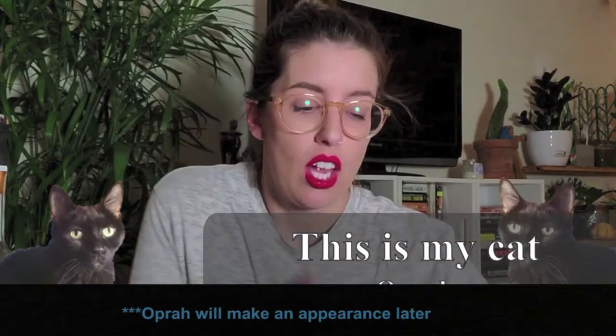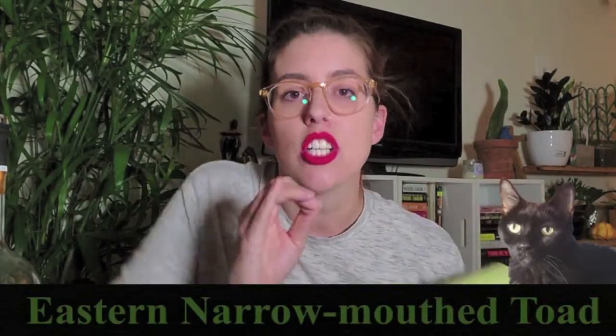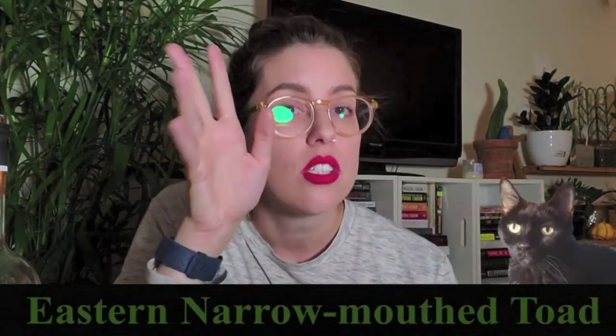I am Caitlin Cooper and I'm an environmental scientist. I'm going to talk to you about cool animal species — partially for your entertainment but mostly for my entertainment. Today we are talking about the eastern narrow-mouthed toad.